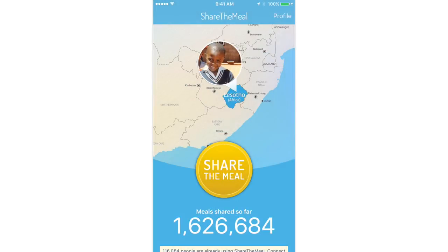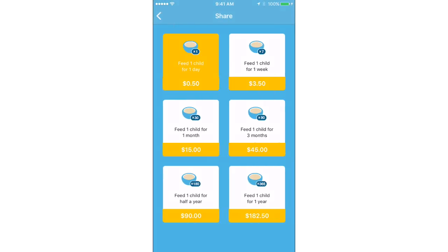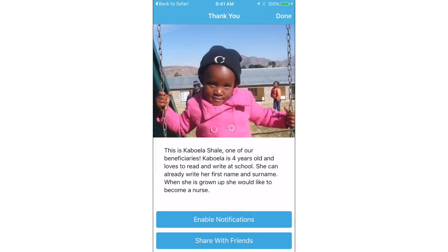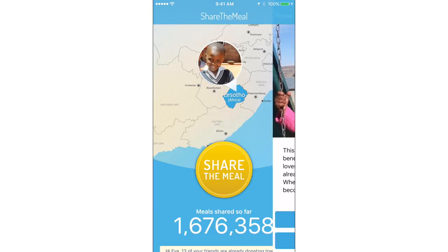Download Share the Meal to end global hunger with the UN. The app lets you share your meal with children in need with just two taps and for just 50 cents. That's all it costs to feed one child for one day.